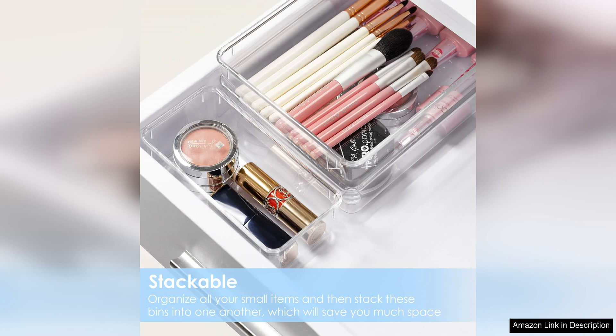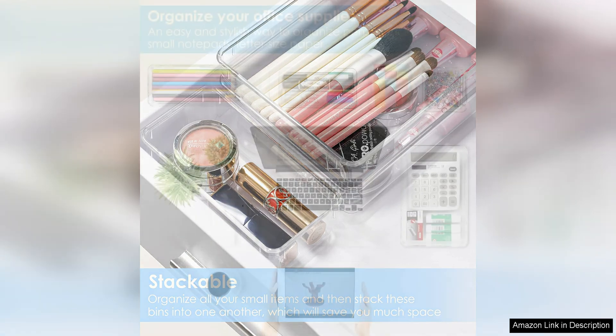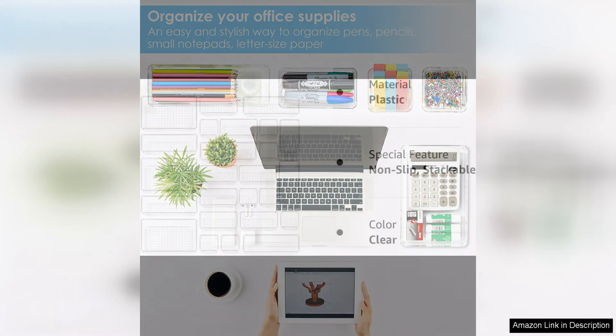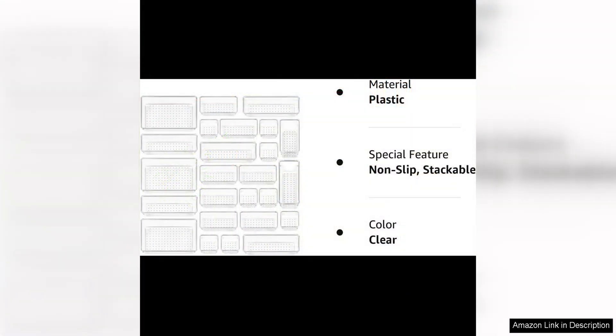Another great feature of this set is its versatility. The organizers can be used in a variety of places around your home, from the kitchen to the bedroom to the office. You can use them individually or stack them together to create a custom storage solution that meets your specific needs.